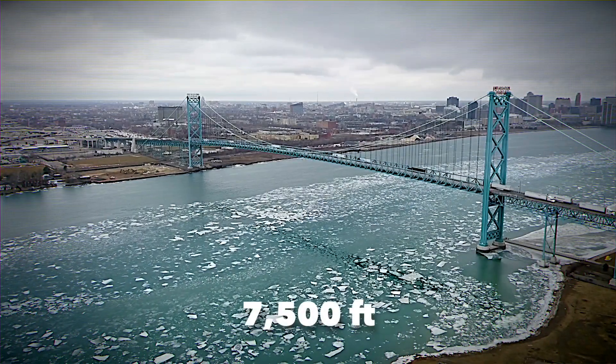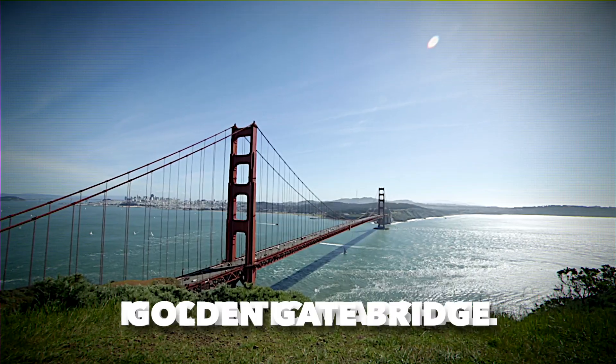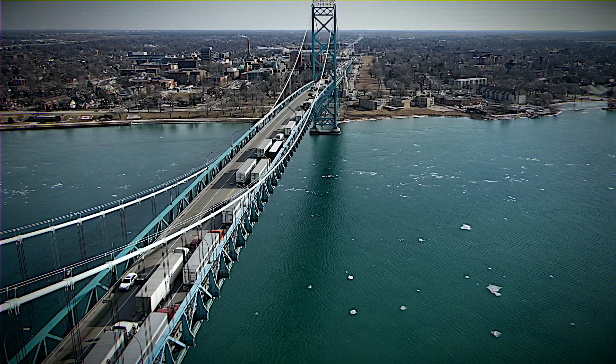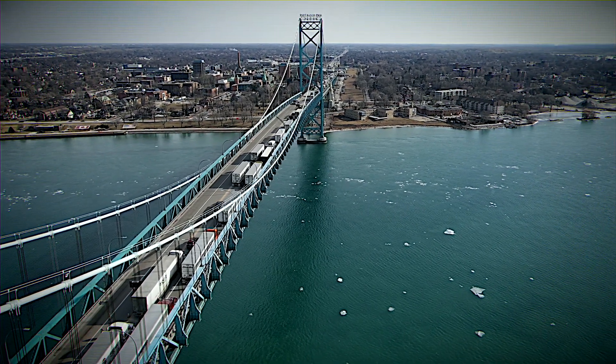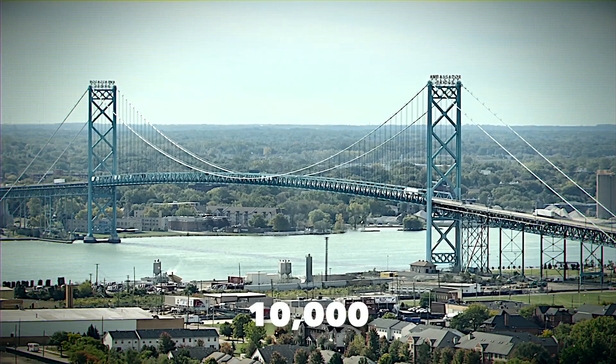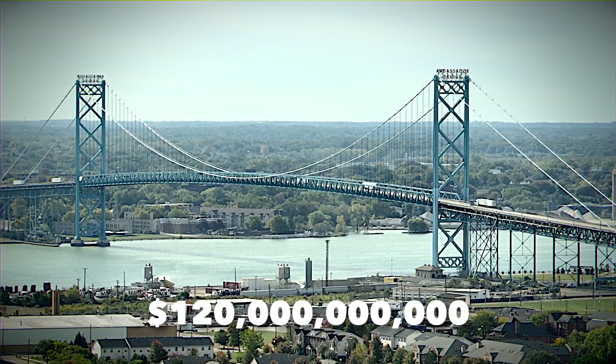The Ambassador Bridge, a 7,500-foot engineering masterpiece by McClintock Marshall — the same minds behind the iconic Golden Gate Bridge — links the vibrant cities of Detroit and Windsor. It's a major artery, with nearly a quarter of all truck crossings between the US and Canada. Imagine over 10,000 vehicles daily, moving goods worth a staggering $120 billion each year.